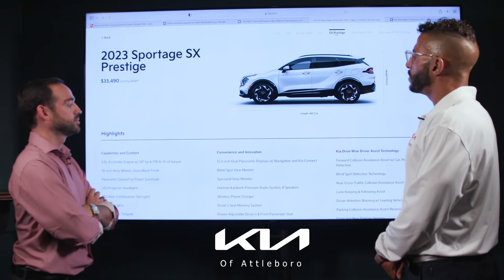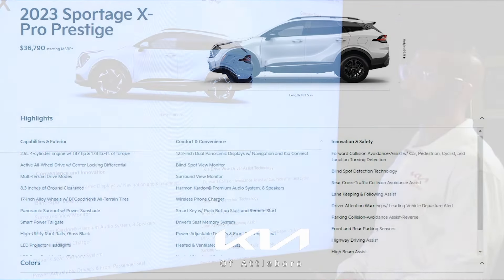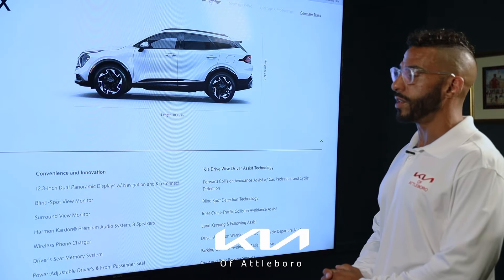As you step up the trim level line, those wheels get larger and more attractive. Even with the SX you get an upgraded sound system and upgraded safety features. The SX Prestige checks a couple more boxes — ventilated seats, a heated steering wheel, and a 360-degree surround view monitor that a lot of folks are very pleased with.